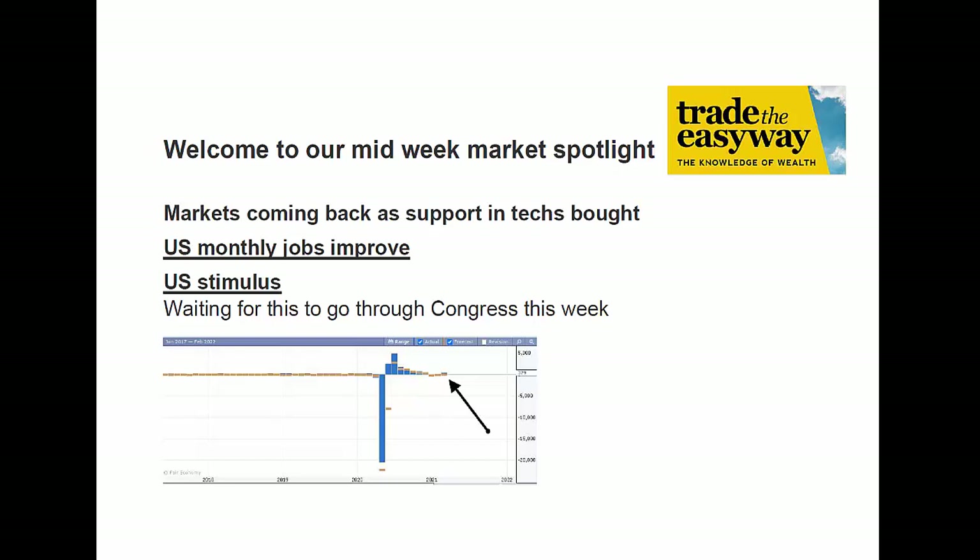Welcome, this is Mike Hamilton from TradeEasyway with your midweek update. The main thing is the markets are popping back with the tech market having found some monthly support and picking up. There was a lot of profit taking in techs in the early part of this month as it got really too hot. The bond market spooked the market as yields popped right up, making extreme levels of debt in central banks like the Fed very expensive to service. Let's get straight into the markets.